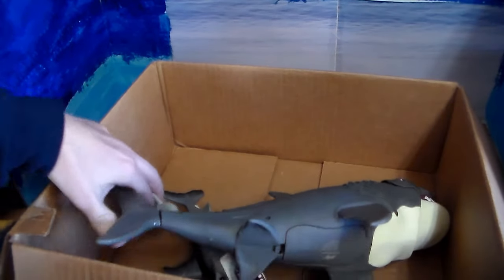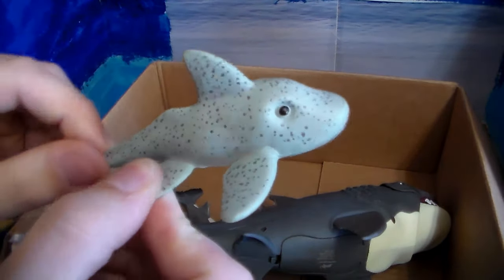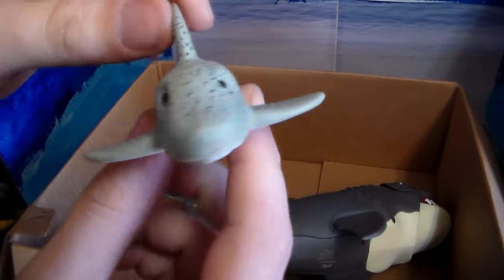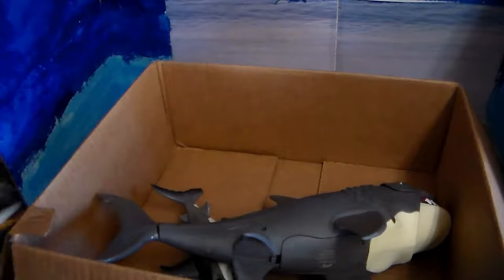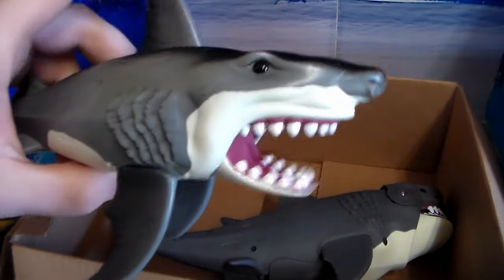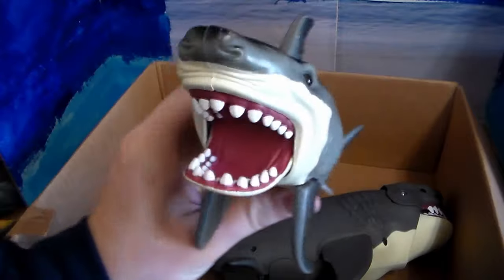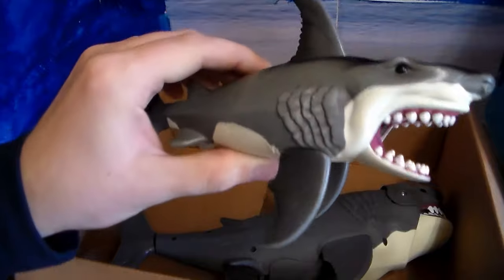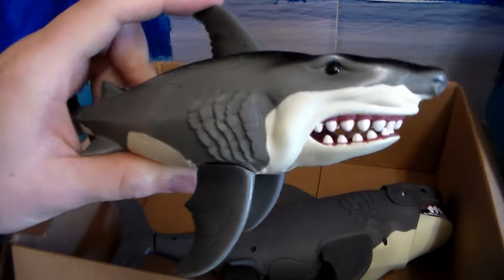Next up we have a ghost shark. They are not this cute and adorable in real life — they're actually terrifying looking — but very cool, very cool little ghost shark. Next up we have another great white shark, very awesome. The great white: the king of the sea, or the most commonly known fish of the sea.